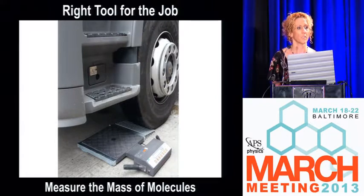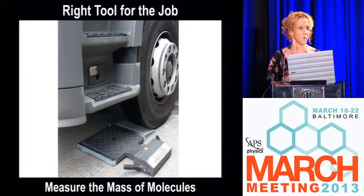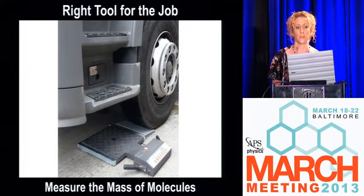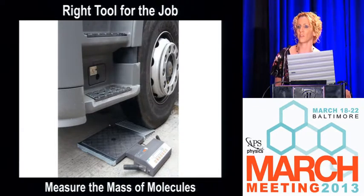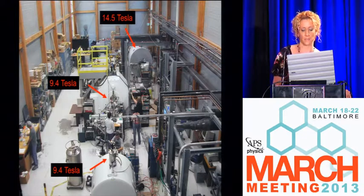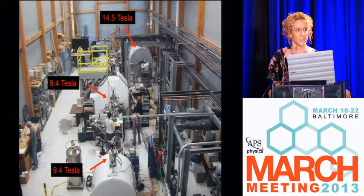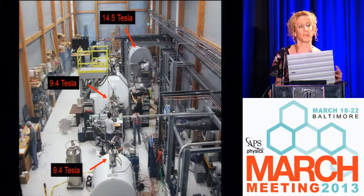Analytical chemists are grouped together with other scientists to help establish which technique is going to help answer the questions they're trying to address. Measuring the mass of molecules in complex organic mixtures needs a very precise, very accurate, and sometimes expensive scale. Our scale at the MAG Lab uses superconducting magnets to facilitate our measurements.